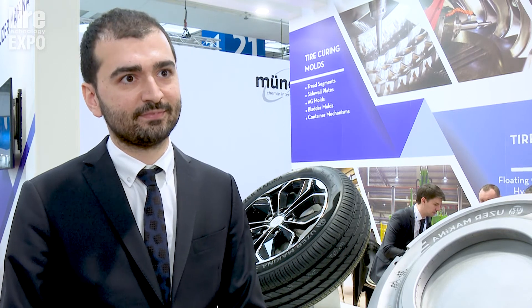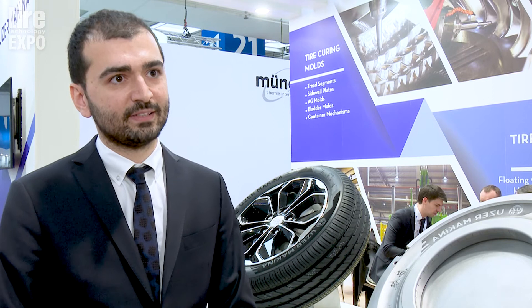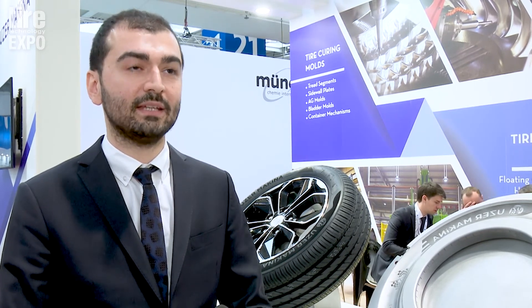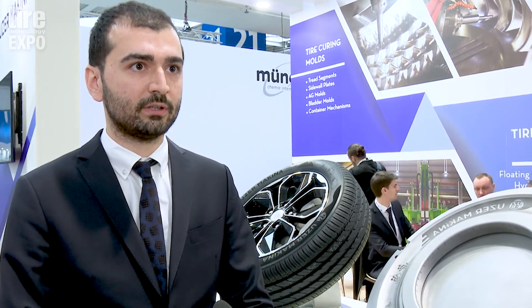The detail on the laser engraving is incredible — what kind of response are you getting from the tyre manufacturers? Actually the response is great. It's a new technology that really shows their brand.